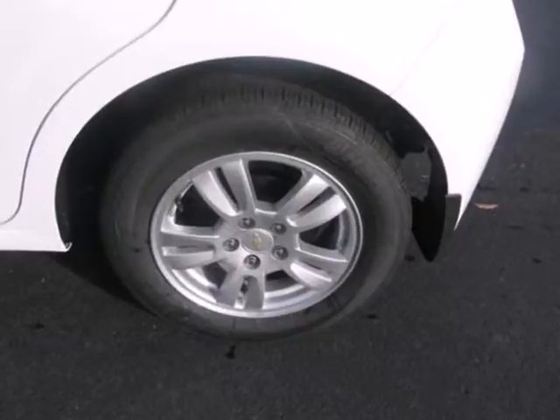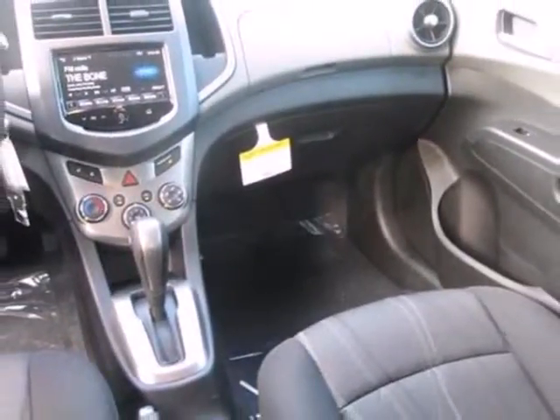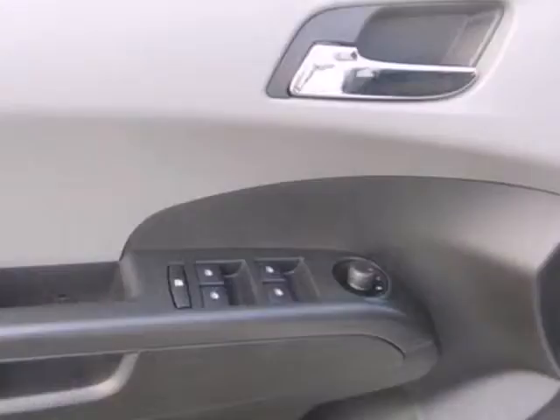This comfortable Sonic features air conditioning, stability and traction control, and a security system. Also enjoy its fully automatic headlights and steering wheel mounted audio controls.